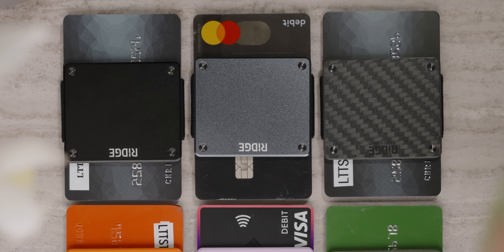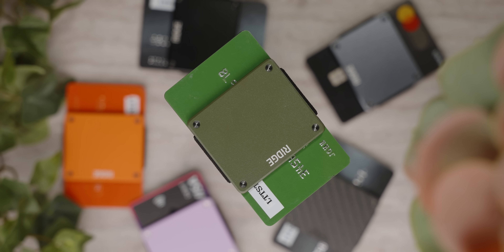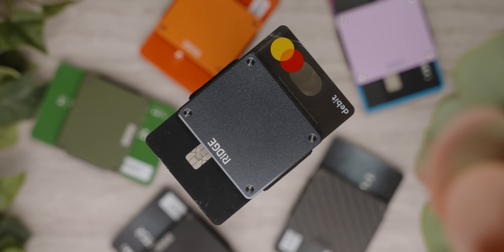Ridge. Upgrade your everyday carry with a Ridge wallet. Their new Ridge lights are just as functional and even more compact than before. Use our link and save 10% off your purchase, and get free shipping with code Linus.